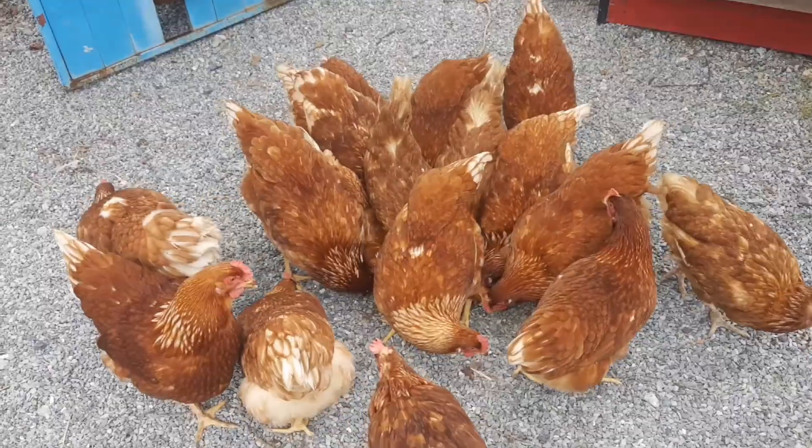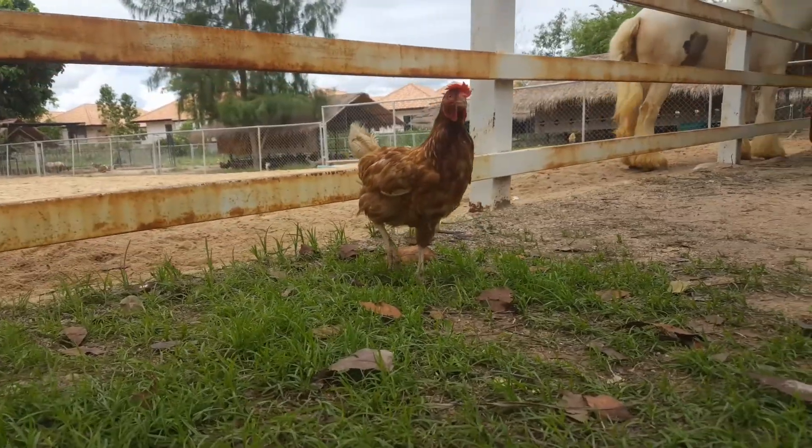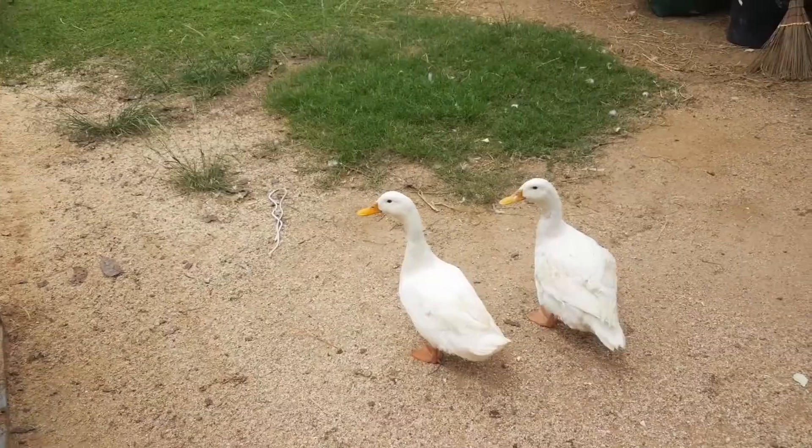It is more than a cafe though, with a farm area where kids can feed the horses and chickens and even collect free range eggs. And there are also some ducks, which is kinda cool.